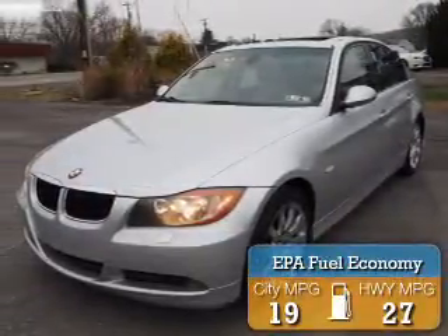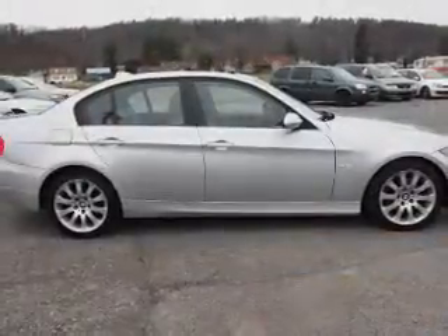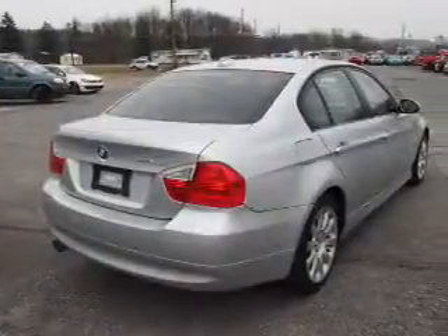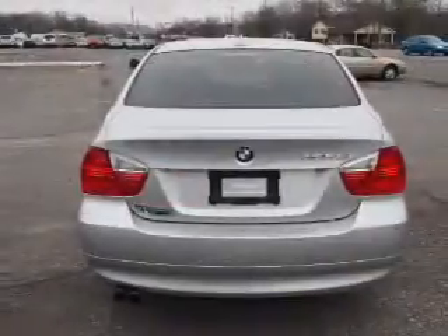Great fuel efficiency saves you money by requiring fewer trips to the gas station. The features include a power sunroof, rain-sensing wipers, independent suspension, brake assist, traction control, stability control, daytime running lights, and anti-lock brakes.